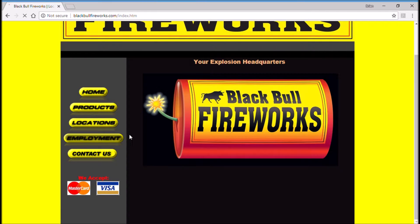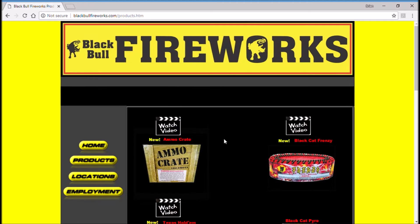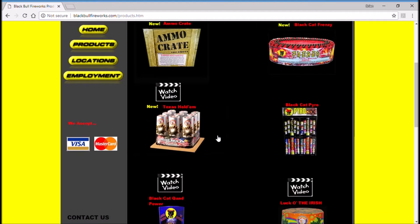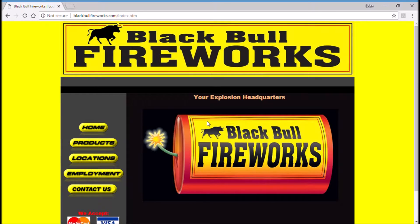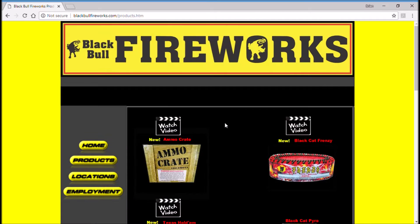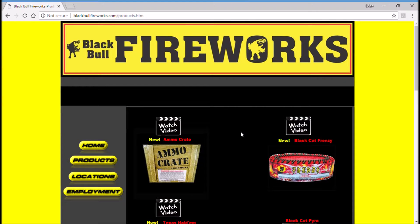No online ordering application, no breakdown, no comparison, no telling you what the actual options are that they have. So not really a very good website in regards to sales and driving sales. Really pretty disappointed in this.